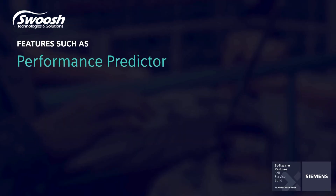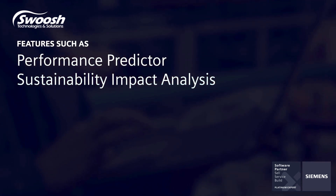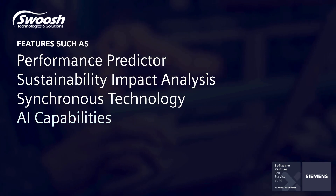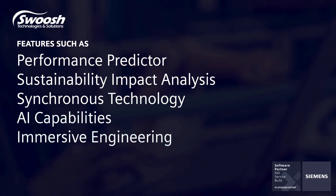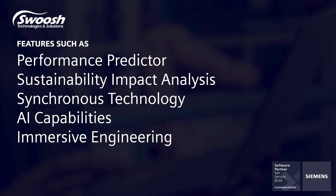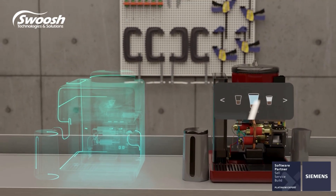Features such as performance predictor, sustainability impact analysis, synchronous technology, AI capabilities and immersive engineering provide an unparalleled user experience and have become essential building blocks in the creation of the digital twin of your product.